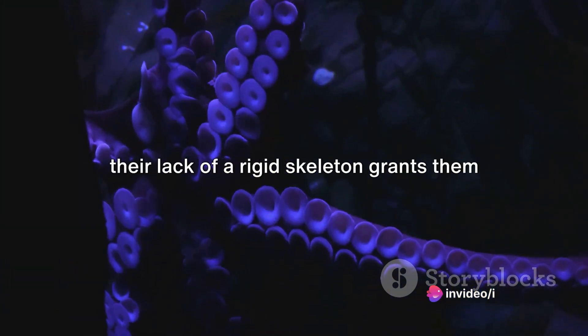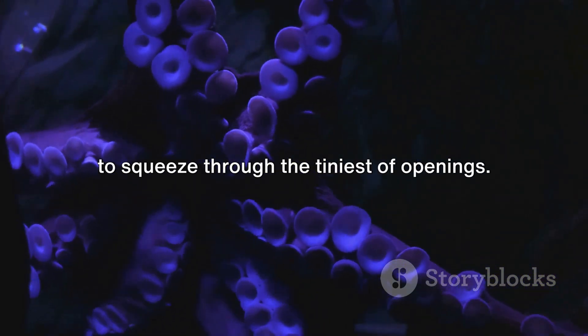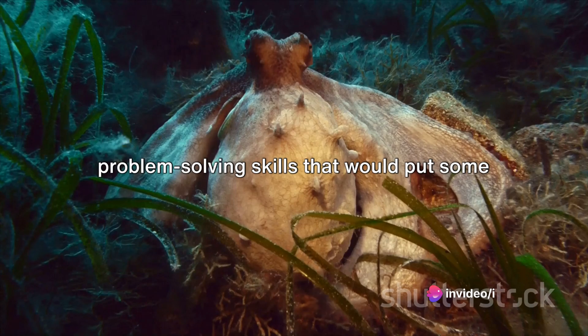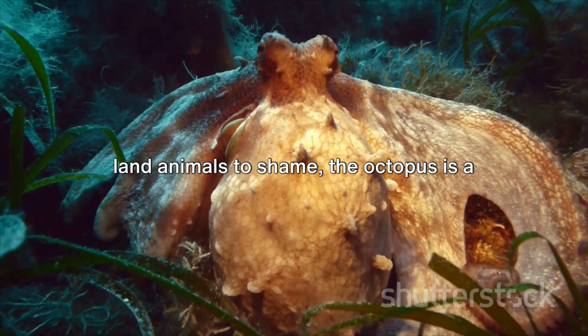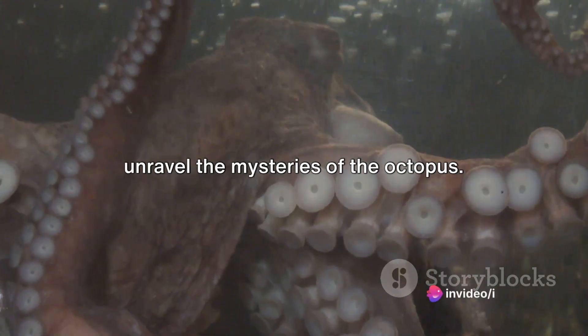But it's not just about the exterior. Their lack of a rigid skeleton grants them incredible flexibility, allowing them to squeeze through the tiniest of openings. From color-changing camouflage to problem-solving skills that would put some land animals to shame, the octopus is a creature like no other. So dive with us into the deep, as we unravel the mysteries of the octopus.